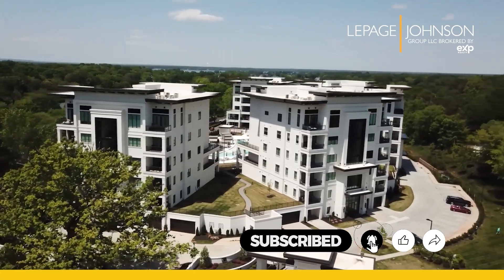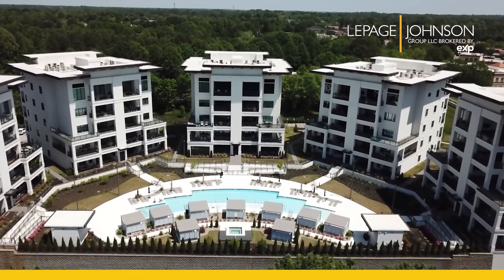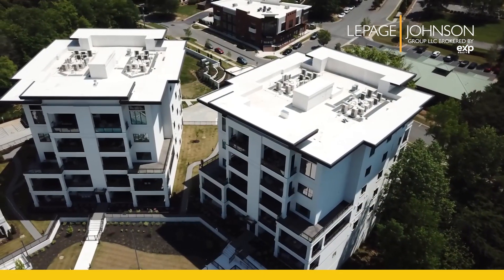Residents of Watermark also enjoy private terraces, tall ceilings, eight-foot interior doors, luxury surfaces, and high-end appliances.